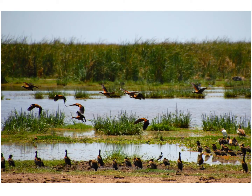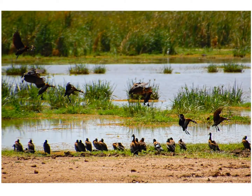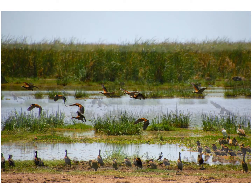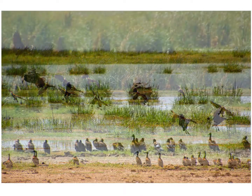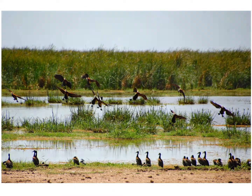Some birds even use their feet to slow them down while they're still in the air. Birds with webbed feet, like ducks and geese, will splay their feet out as they slow down to land. Their feet act like little miniature parachutes to help them slow down while they're still in the air.